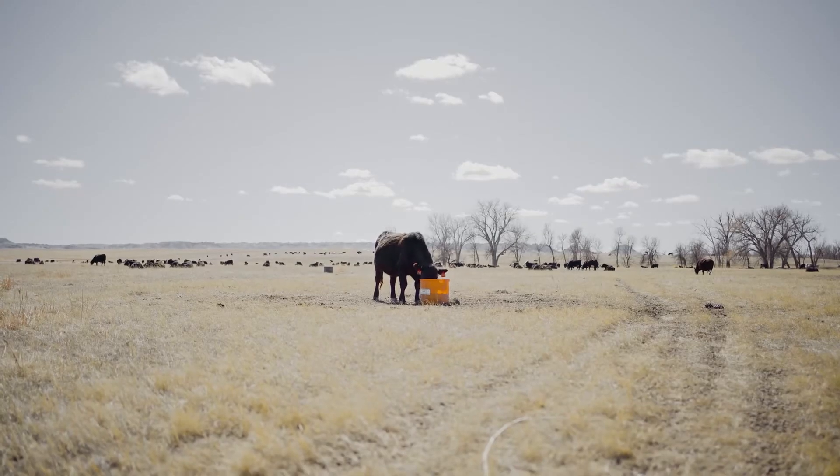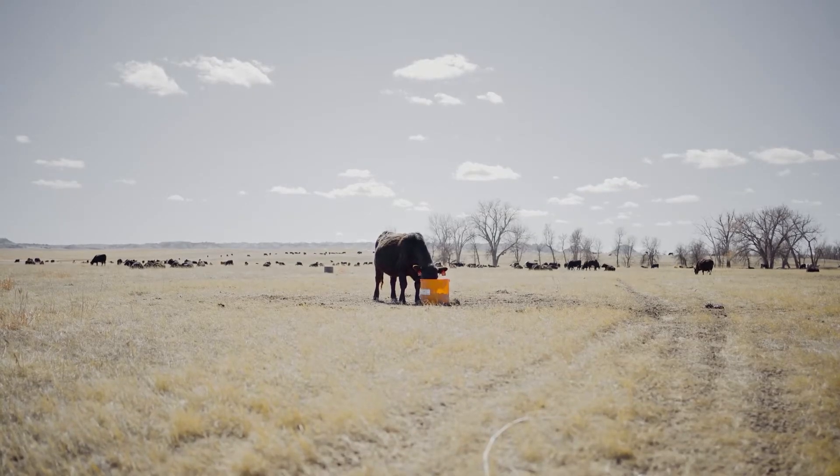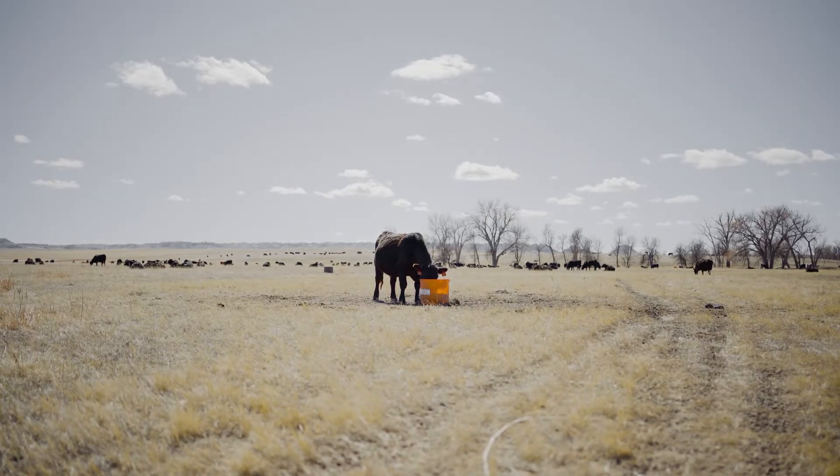We're the brand that has the 100% rumen bypass trace minerals, giving it the highest chance of getting into the bloodstream and into the system. Yet the question is still out there: how do we know it's there, and how quickly can we get those levels up?